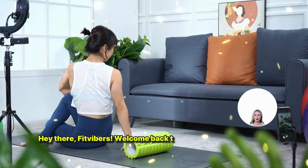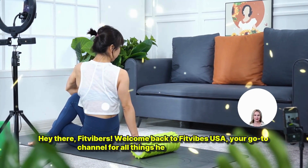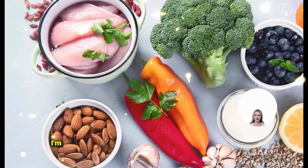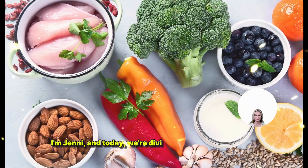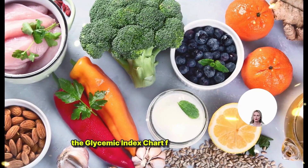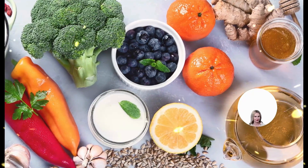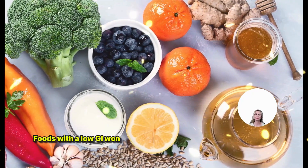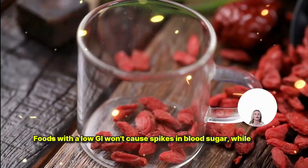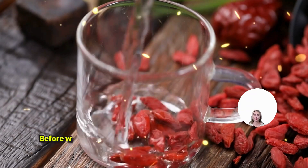Hey there, Fit Vibers! Welcome back to Fit Vibes USA, your go-to channel for all things health and wellness. I'm Jenny, and today we're diving into an essential topic: the glycemic index chart for common foods. Ever wondered how certain foods affect your blood sugar levels? Foods with a low GI won't cause spikes in blood sugar, while those with a high GI can lead to rapid increases.